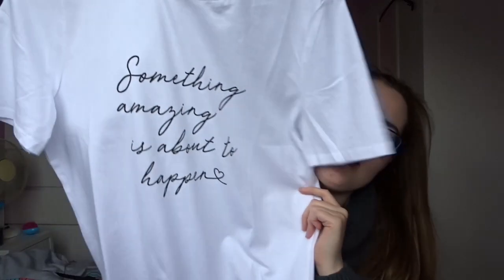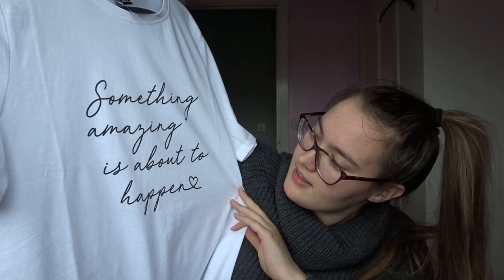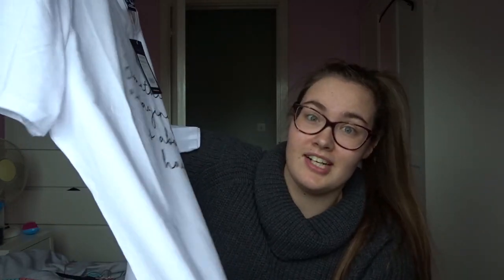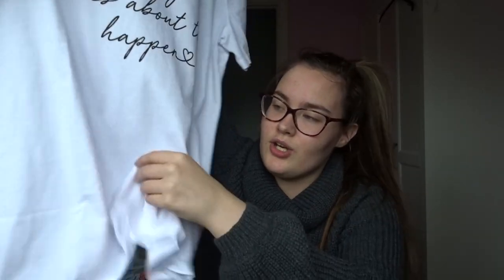I've also got this white top that says something like 'something amazing is about to happen.' It's a size 14, it's baggy, which is really nice, and there's a lot of space so I can tuck it in. This top was £7.99.